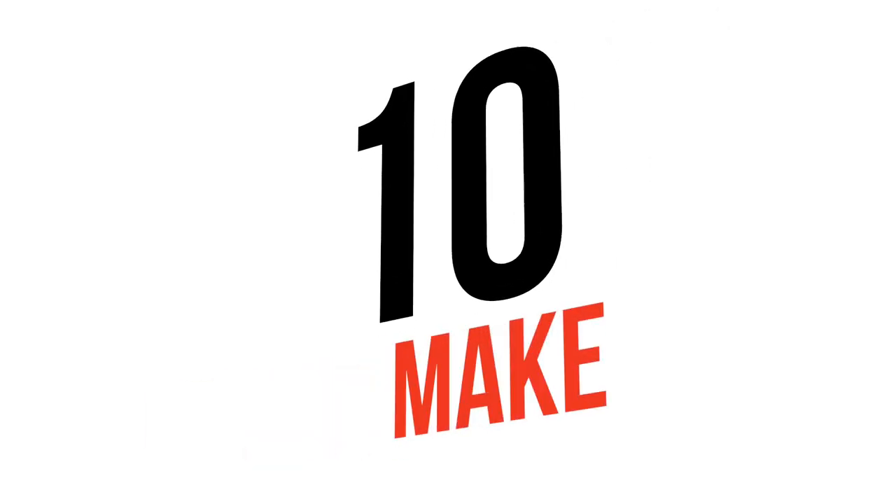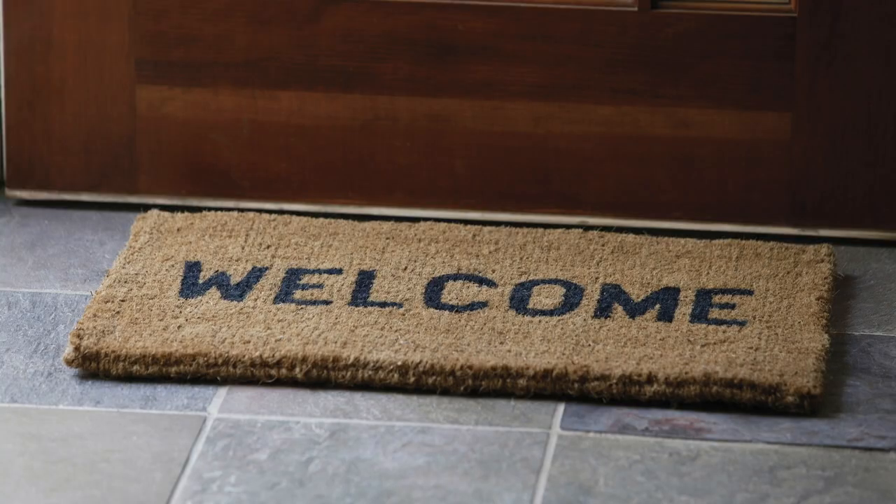Number ten: make a grand entrance. Mow your lawn, trim the hedges, and turn on the sprinklers 30 minutes before showings to make your lawn sparkle. If flowers or plants do not surround your entrance, add a pot of bright flowers. Top it all off by buying a brand new doormat and adding a seasonal wreath to your front door.